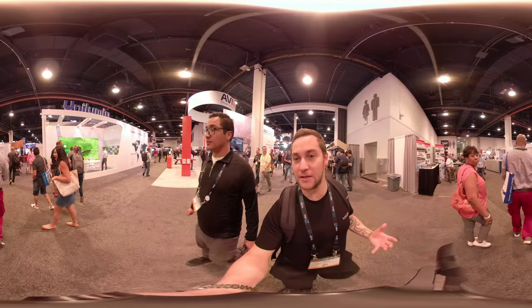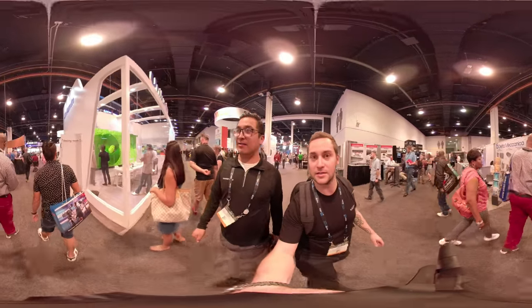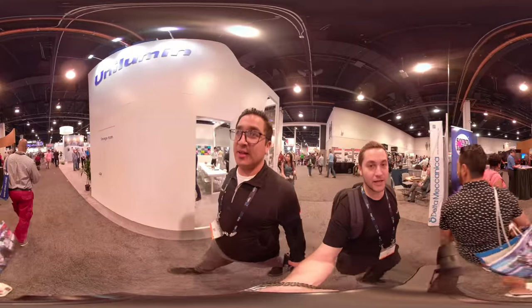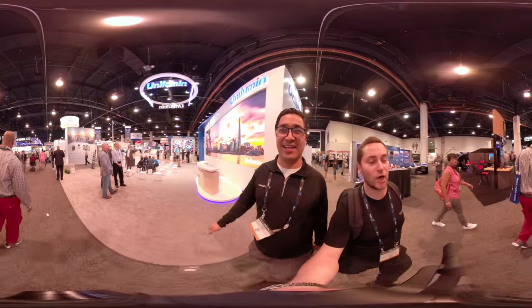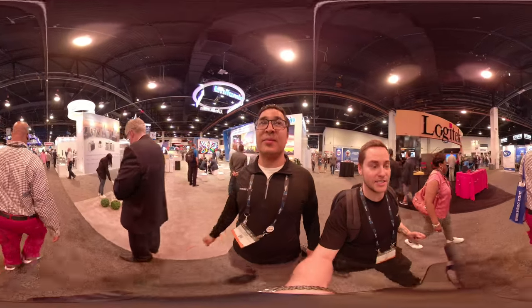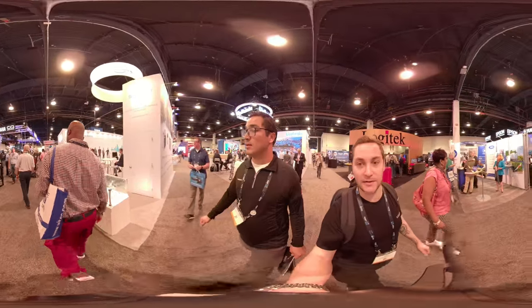Having done NAB shows a number of times, how does this one compare with others? It's got a lot of the same variety that you see at CES, with just slightly less people. It's different because it's the companies you don't see at CES — the companies who don't want to pay the CES booth prices. There are a lot of smaller, newer kind of companies.